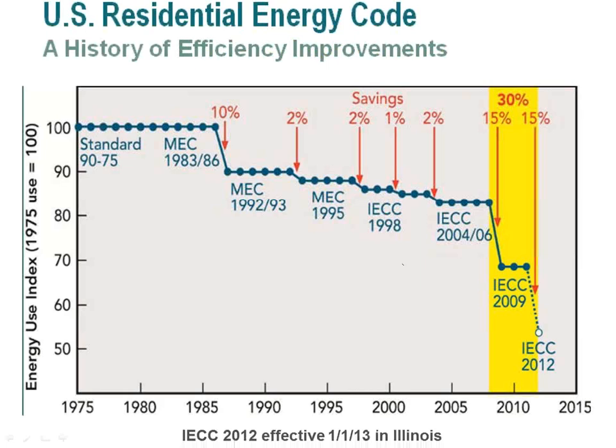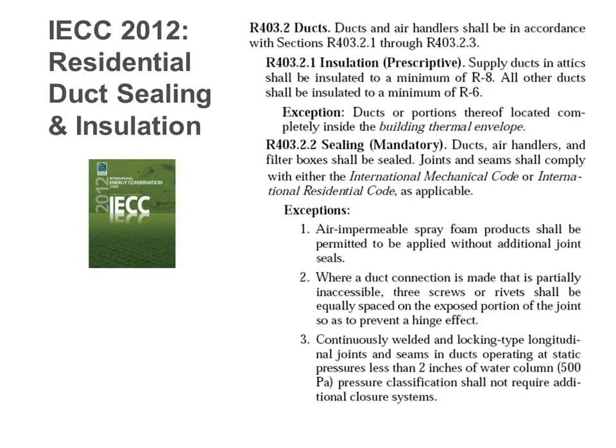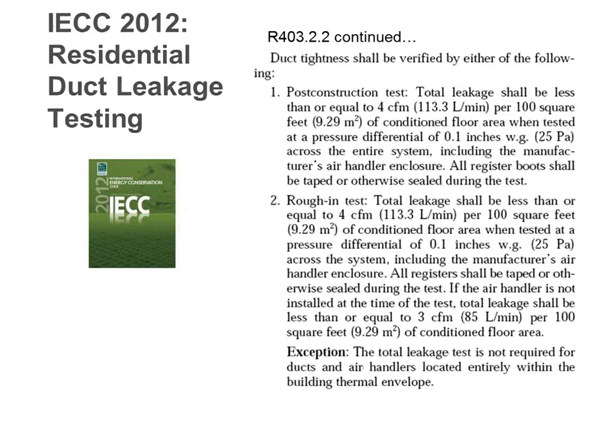Per section 403.2.2 — sealing is mandatory. You have to seal the ducts, the air handler, the filter boxes, and pretty much everything that moves air. There are some exceptions for continuously welded joints. The 2012 version not only requires sealing, but you may also have to test to a certain leakage amount. The limit is either 4 CFM per 100 square feet of conditioned floor area (with air handler present) or 3 CFM per 100 square feet without.